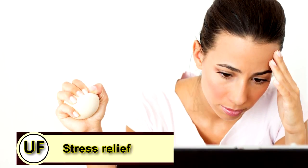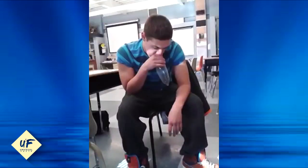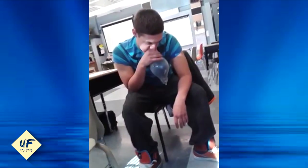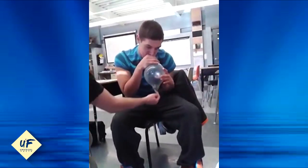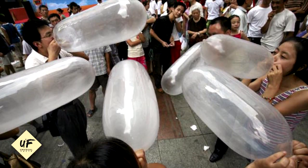Condoms for stress relief. Sure, the best way to relieve stress with condoms is to use them for exactly what they're designed for. But if you're feeling a bit on edge, try this silly trick: after thoroughly rinsing off a condom, blow it up into a good-sized balloon and make a stress-relief ball. Start squeezing away. The tension in your hands will soon disappear, and it's hard not to find yourself giggling when you consider what you're actually doing.